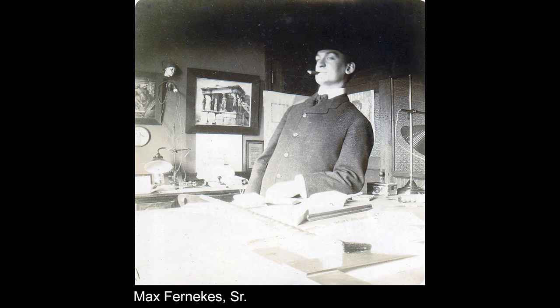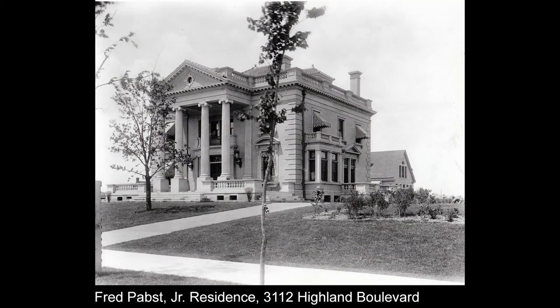They hired Max Furnike Sr. as architect. Max Furnike Sr. had actually been childhood friends with Fred Pabst Jr. — they went to grade school together. So Fred Pabst had his grade school chum design a house for them. This was for the firm of Furnike and Oliver — kind of their showpiece house. They did a number of homes around the city and eventually would have almost a 20-year commission for Fred Pabst Jr. when he was building Pabst Farms in Oconomowoc. This was a very high-quality house, costing about $30,000.